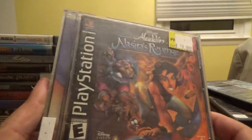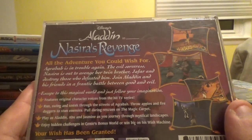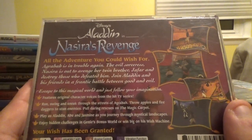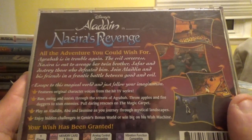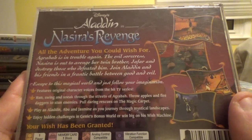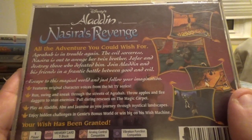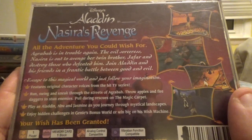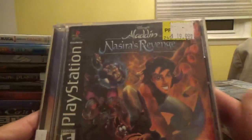Next up, Disney's Aladdin in Nasira's Revenge from Disney Interactive. Agrabah is in trouble again — the evil sorceress Nasira is out to avenge her twin brother Jafar. Join Aladdin and his friends in a frantic battle between good and evil. Features original character voices from the hit TV series. Run, swing, and sneak through the streets of Agrabah, throw apples and fire daggers to stun enemies, pull daring rescues on the magic carpet, and play as Aladdin, Abu, and Jasmine.